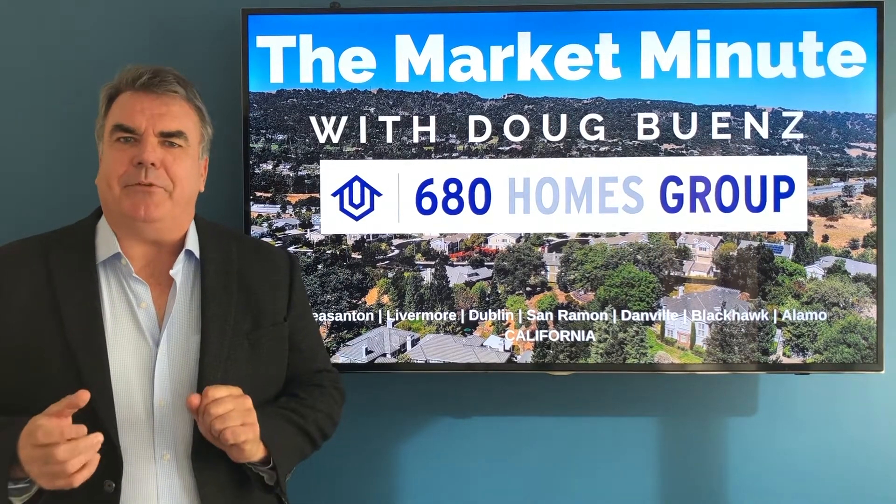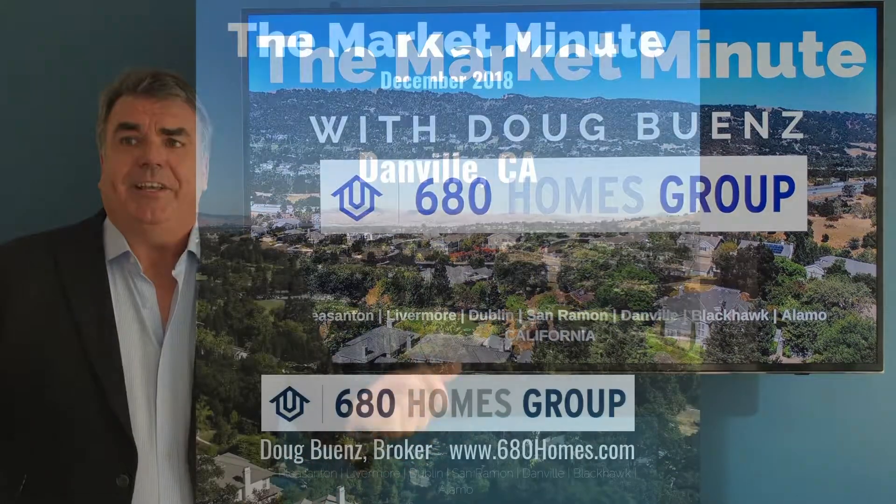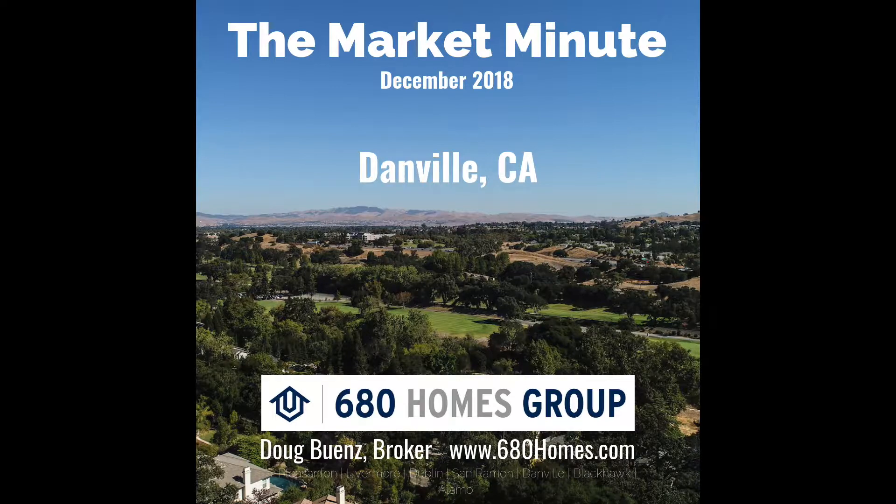Hi everybody, it's Doug Buens with the 680 Homes Group at Venture Sotheby's International Realty. This is the December Market Minute for Danville, California.